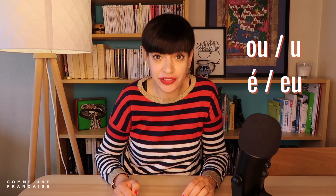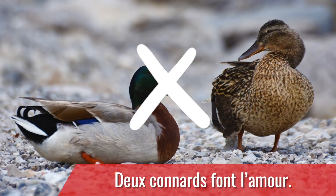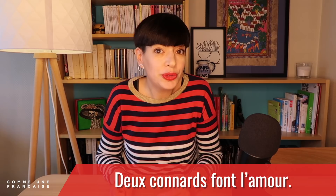Similarly, the 'ou' and the 'u' don't sound the same. We also have the 'e' and the 'è' which are different, and even 'ou' and 'a.' Why are those so important? Because 'les canards font le mur' — two ducks are escaping — is not the same as 'les connards font l'amour' — some assholes are making love. Of course, you can get by with context and body language, but you will get so much more confident once you master these sounds. That's a very good first step to get a French accent.